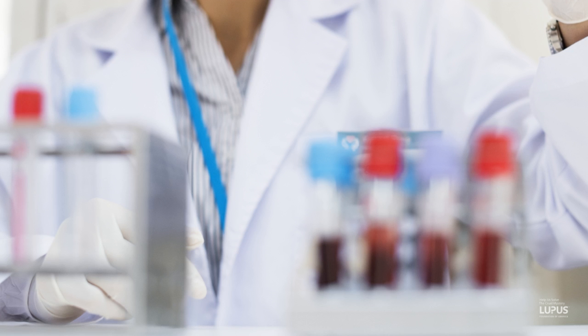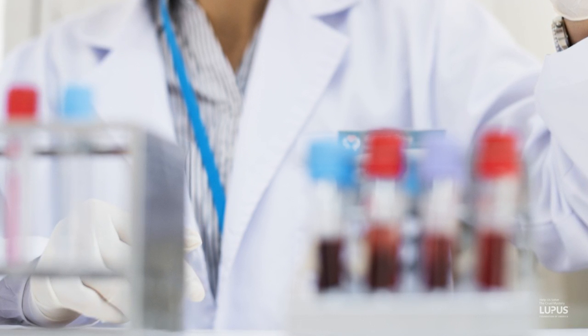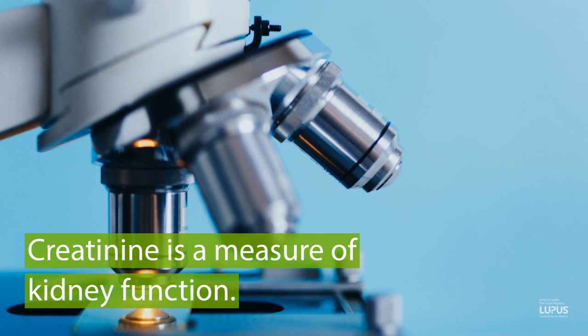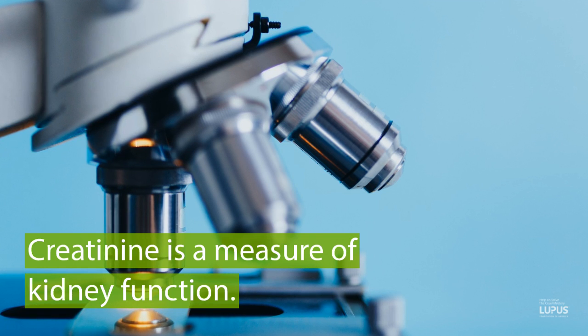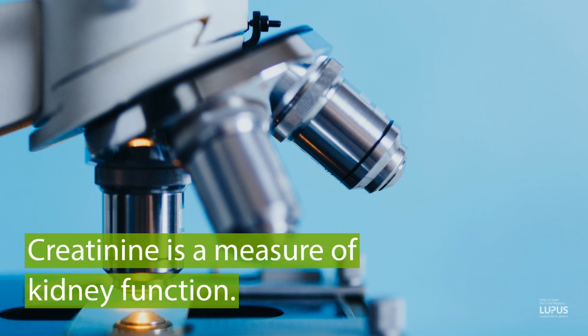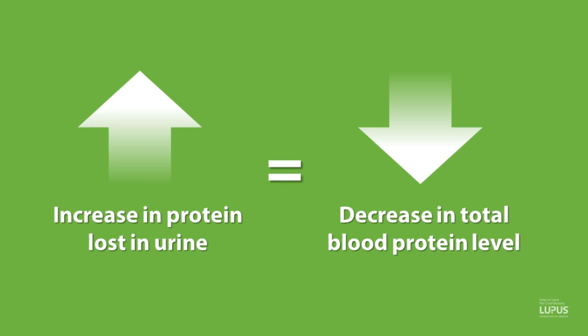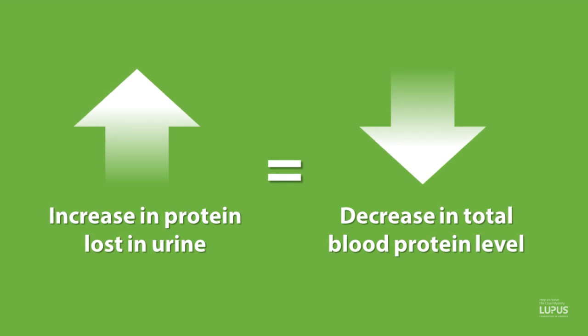These investigations can start with simple blood tests. We measure a substance in the blood called creatinine, which is a measure of kidney function — as the number goes higher, kidney function is worse. We can also measure the amount of protein in the urine and in the blood. When patients lose a lot of protein in their urine, their total blood protein tends to go down as well.